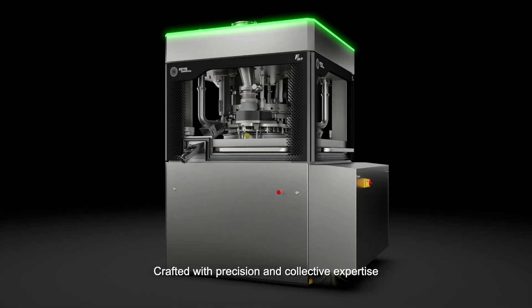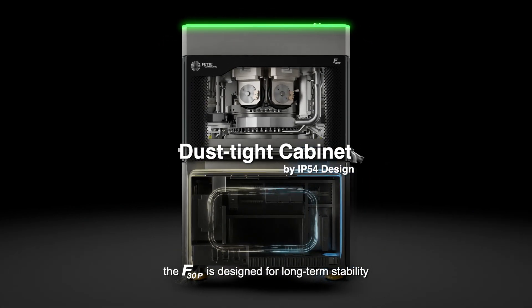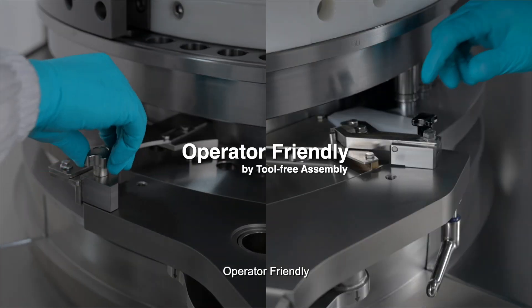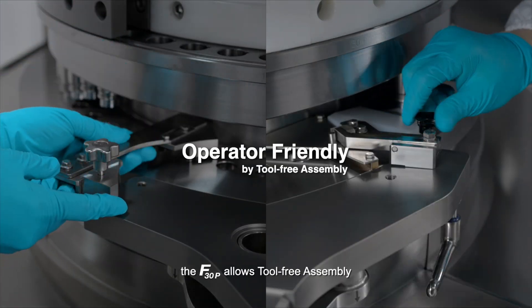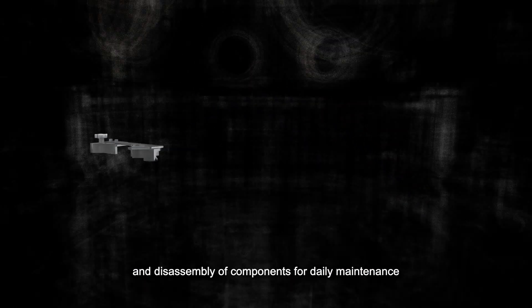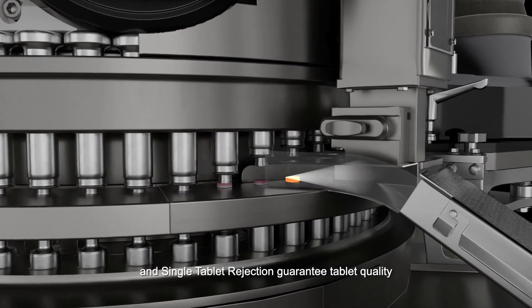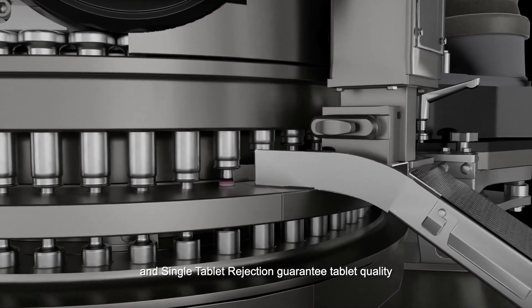Crafted with precision and collective expertise, the F30P is designed for long-term stability. Operator-friendly, the F30P allows tool-free assembly and disassembly of components for daily maintenance. Verified online measurement systems and single-tablet rejection guarantee tablet quality.